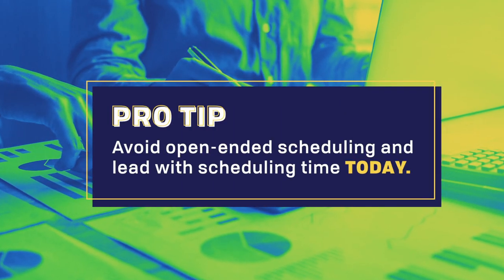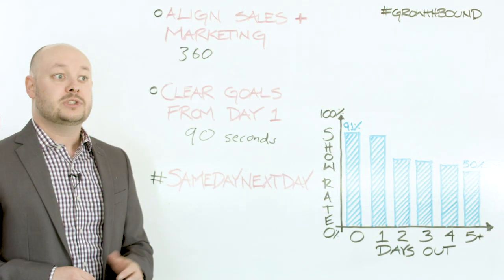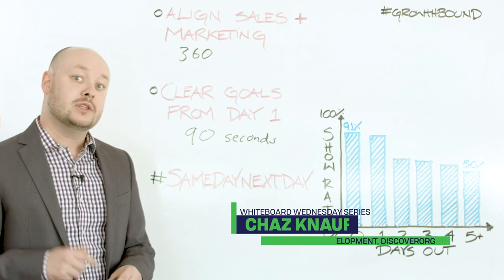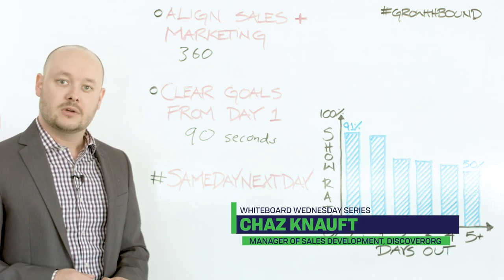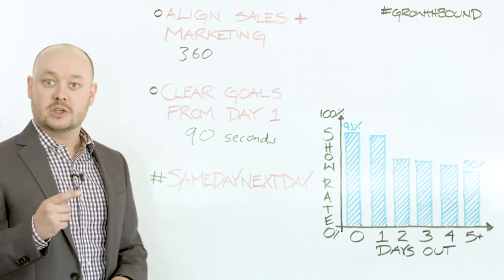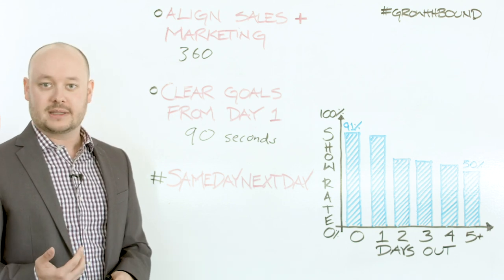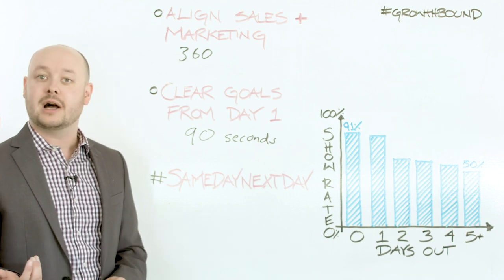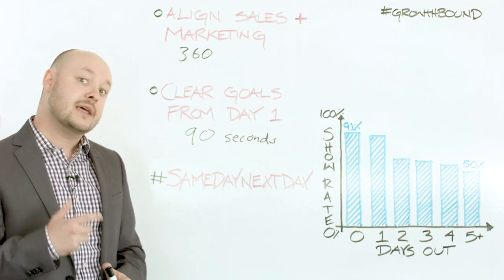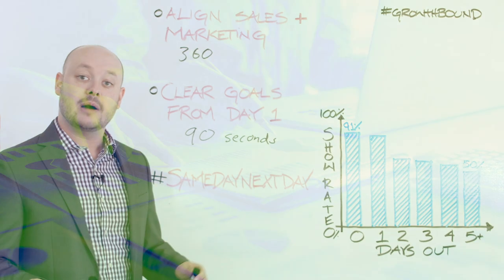One thing you want to do when talking about same day, next day is avoid open-ended scheduling. Reps are often inclined to say, 'Do you have any time this week?' or 'What works for your schedule later this month?' What we try to do is always ask for today: 'What's your schedule look like today? This morning? This afternoon?' We're trying to give them specific points of reference so if they can't do something today, they're immediately thinking about the next day. If things are too open, it paralyzes the prospect — they're not sure what their calendar looks like. By forcing them to think about today, if they can't do something right then and there, they're thinking about tomorrow, which gives you a much better chance of having someone show up to your meeting.